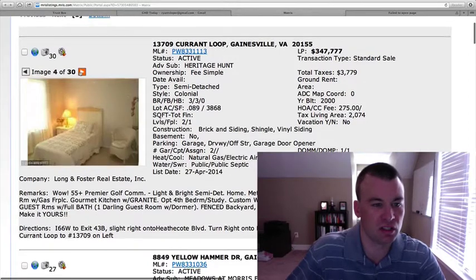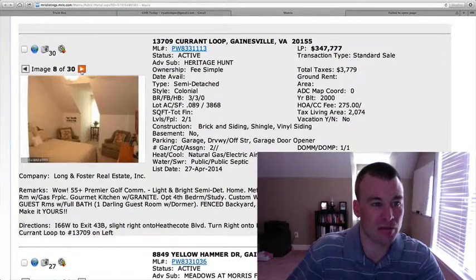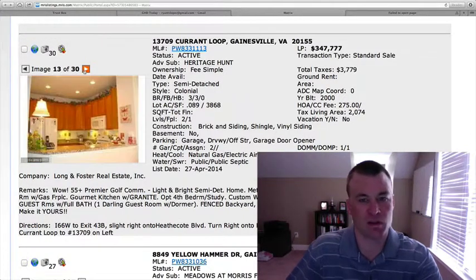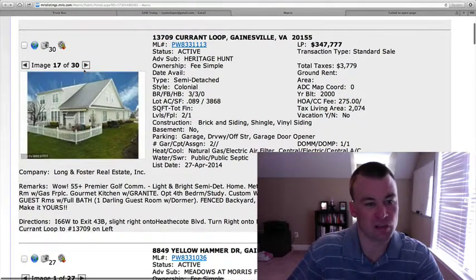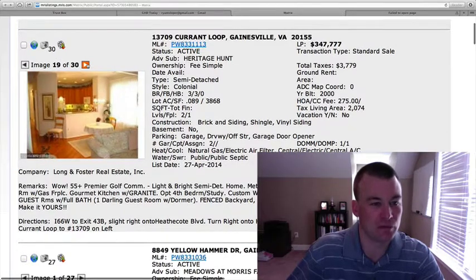Two-car garage, carpet throughout, pretty neutral paint throughout the home. I think one of the things on this one that's going to be the most attractive is the price point. I think it's a good price point for this home. Small yard, as you can see there, 0.089 for the lot size.